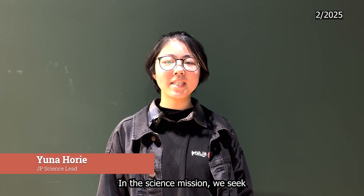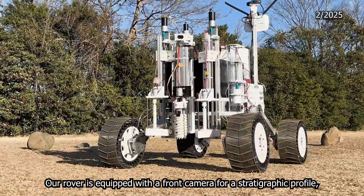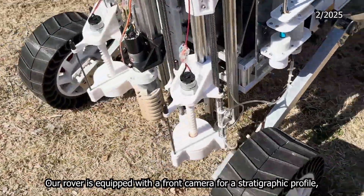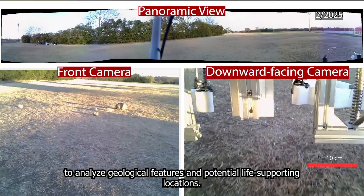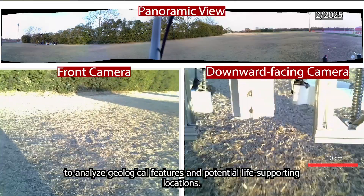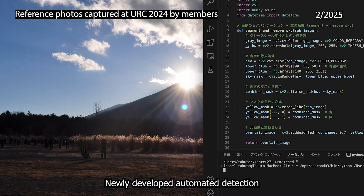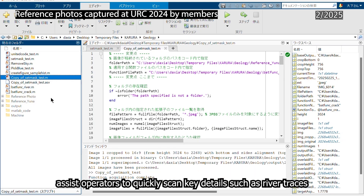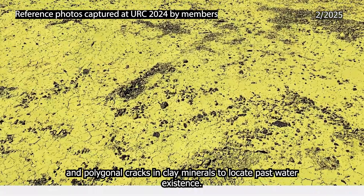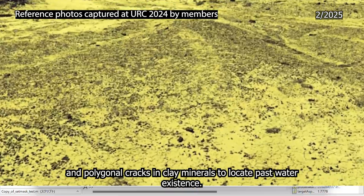In the science mission, we seek habitable environments and evidence of life. Our robot is equipped with a front camera for a stratigraphic profile, a downward-facing camera, and a panoramic camera to analyze geological features and potential life-supporting locations. A newly developed automated detection method using programmatic highlighting assists operators in quickly scanning key details such as river traces and polygonal cracks on layers of clay minerals to locate evidence of past water existence.